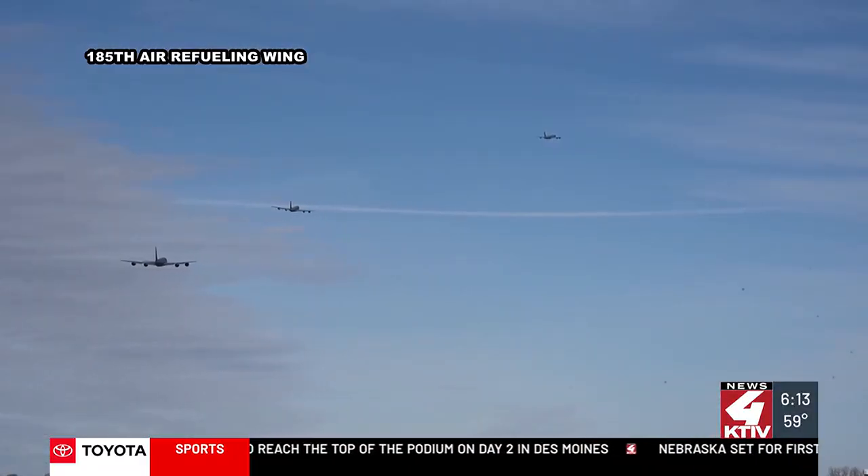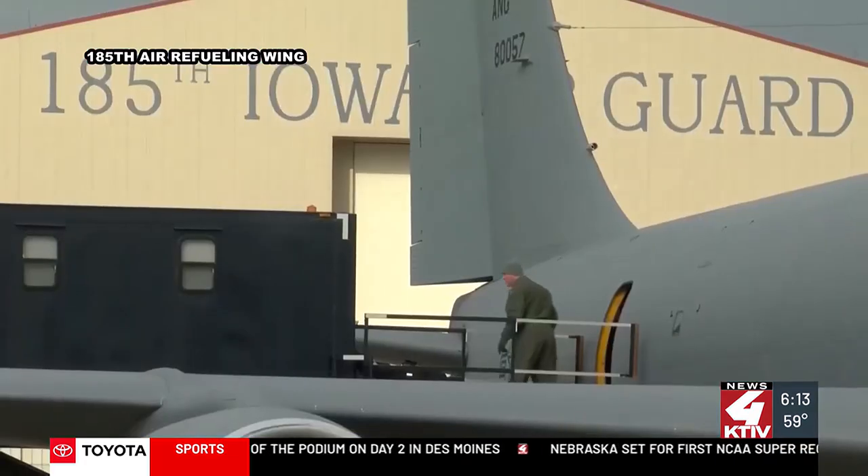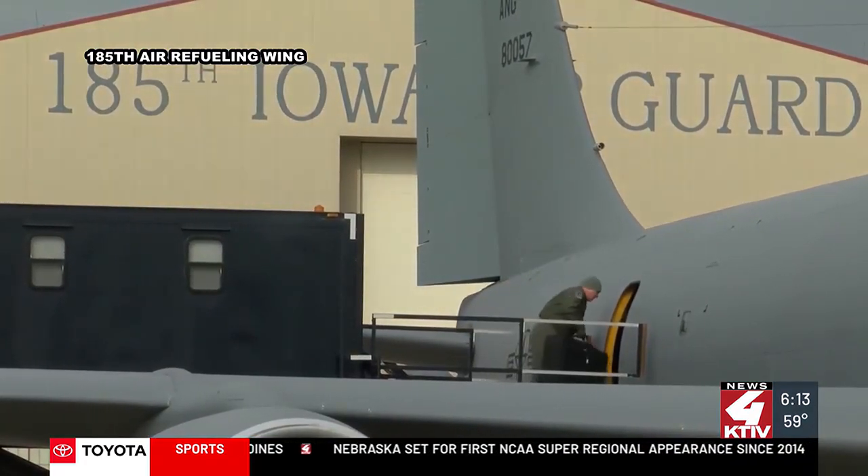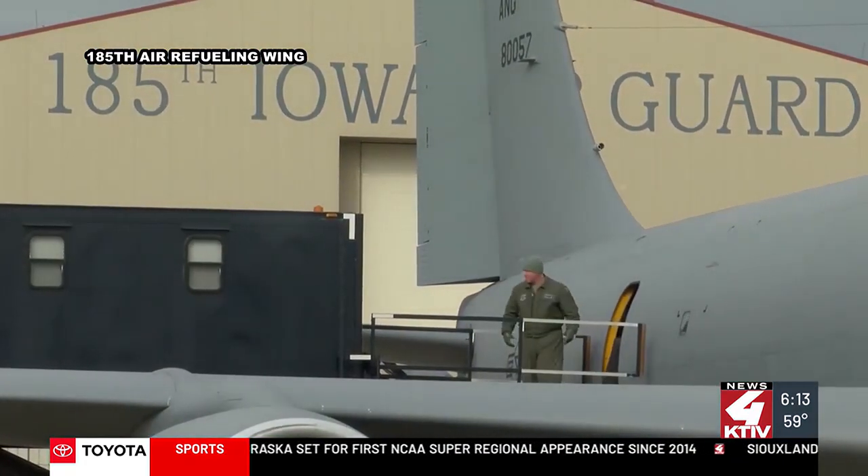For more information on job opportunities with the Iowa Air National Guard and the 185th Air Refueling Wing, head on over to our website — we'll connect you at KTIV.com.